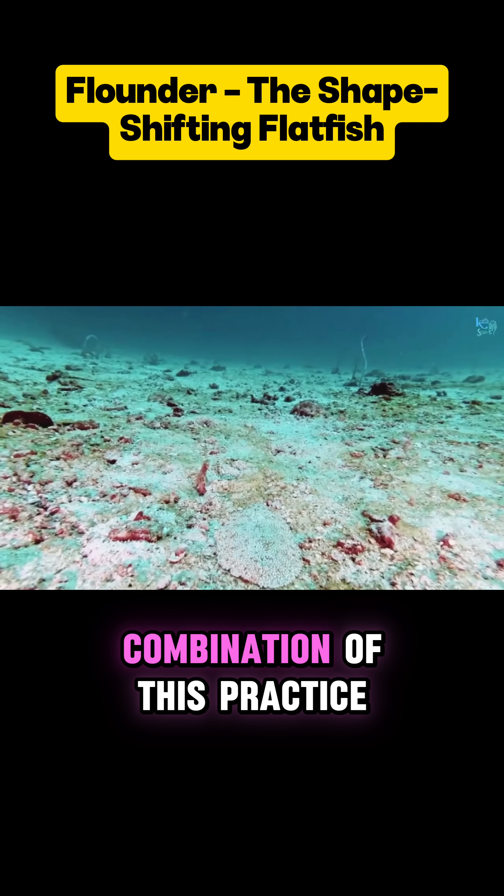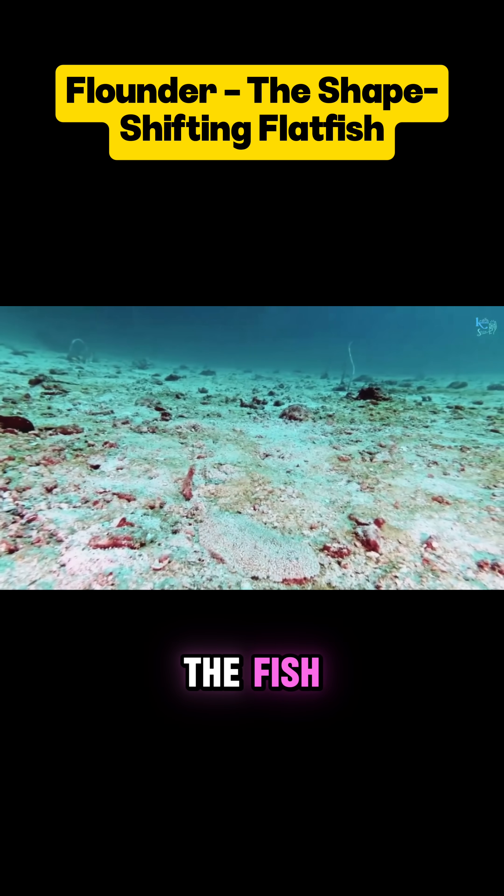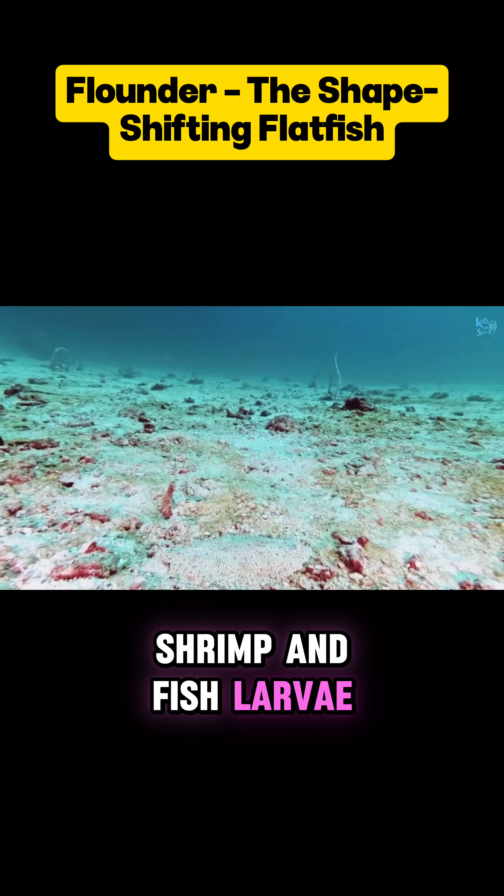Hunting strategy: the combination of this camouflage with their speckled, seabed-colored skin allows the fish to hide from predators and to ambush prey like worms, shrimp, and fish larvae.